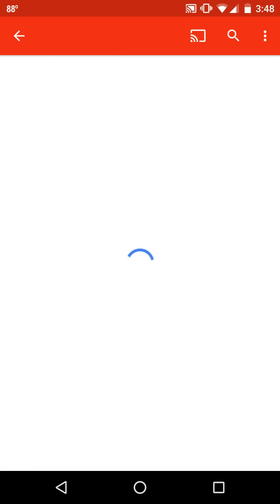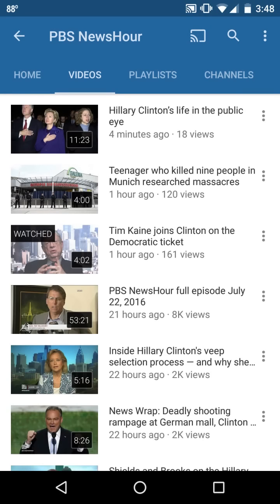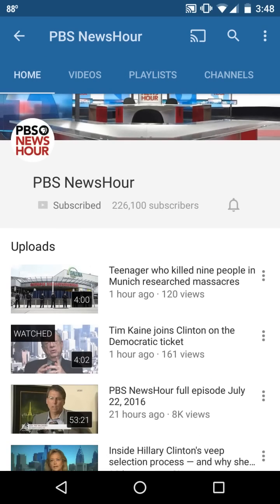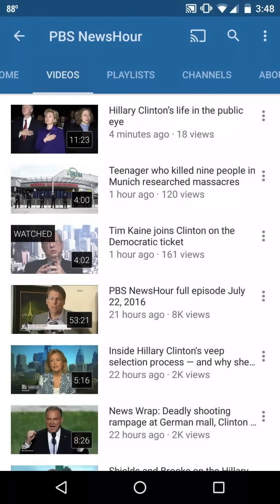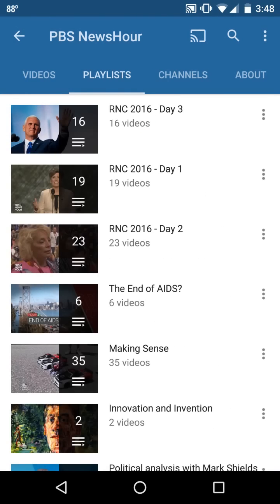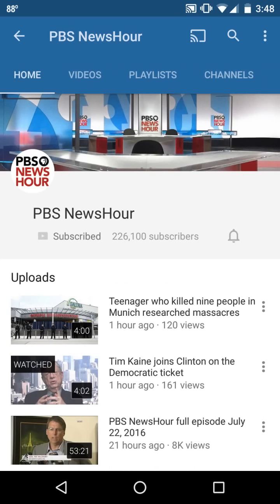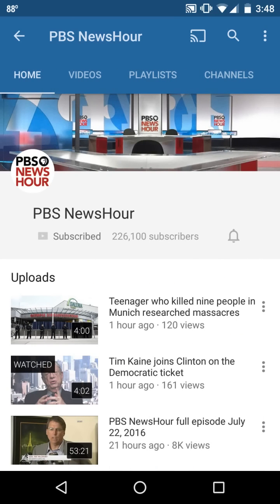I'm going to click on PBS NewsHour, and now I'm looking at their channel. I can click on the home tab — this is their home page. These are their videos. If they have playlists, these are their playlists. I can see some channels that they might be connected to, and I can also click on About. So this is what a channel page looks like. There are thousands and millions of channels I can subscribe to, from individuals to professional places like PBS NewsHour.